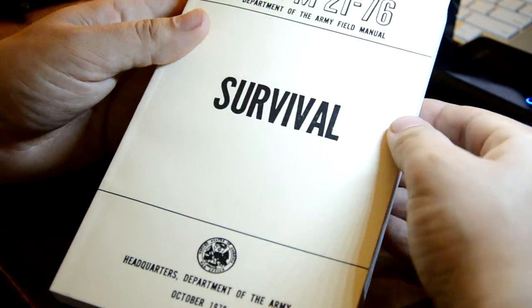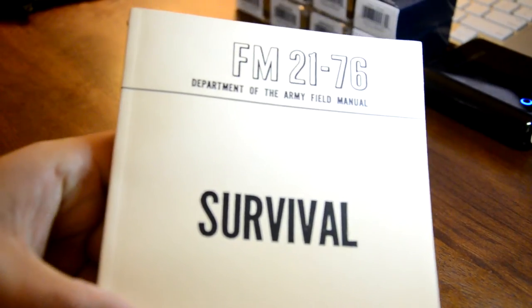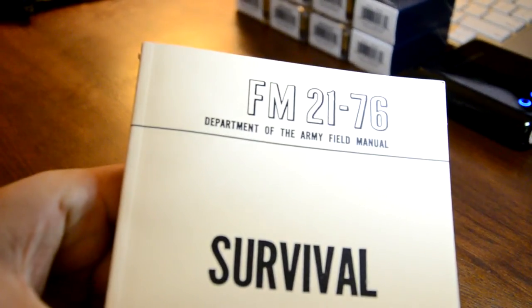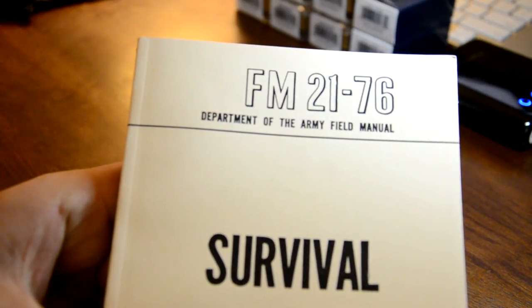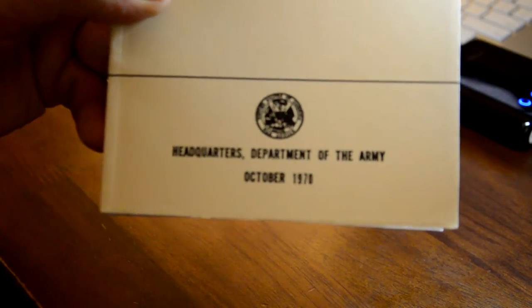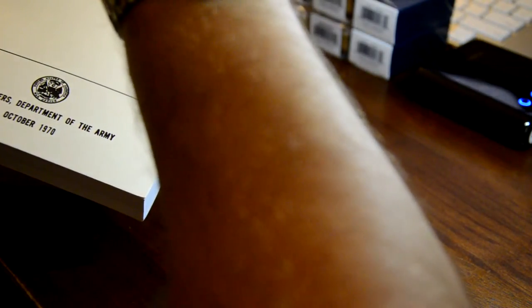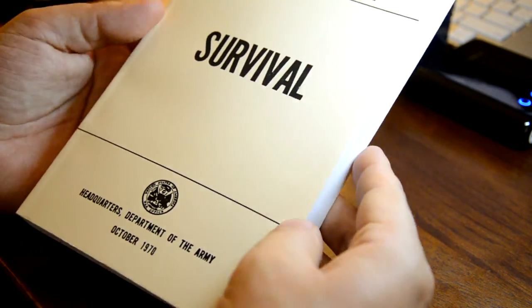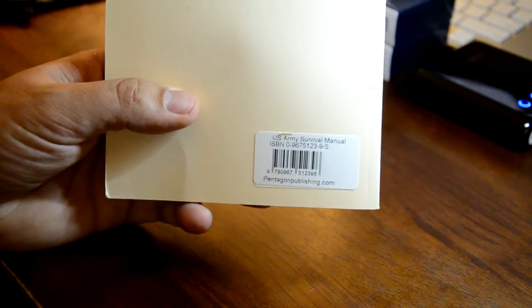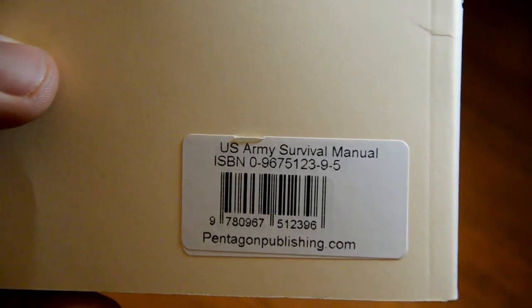Obviously, let's check this out — there we go. FM 21-76, Department of the Army Field Manual: Survival. Headquarters, Department of the Army, October 1970. Just to be clear, today is 4/23/14, so this is obviously a reproduction. There's a barcode and pentagonpublishing.com if you want it.